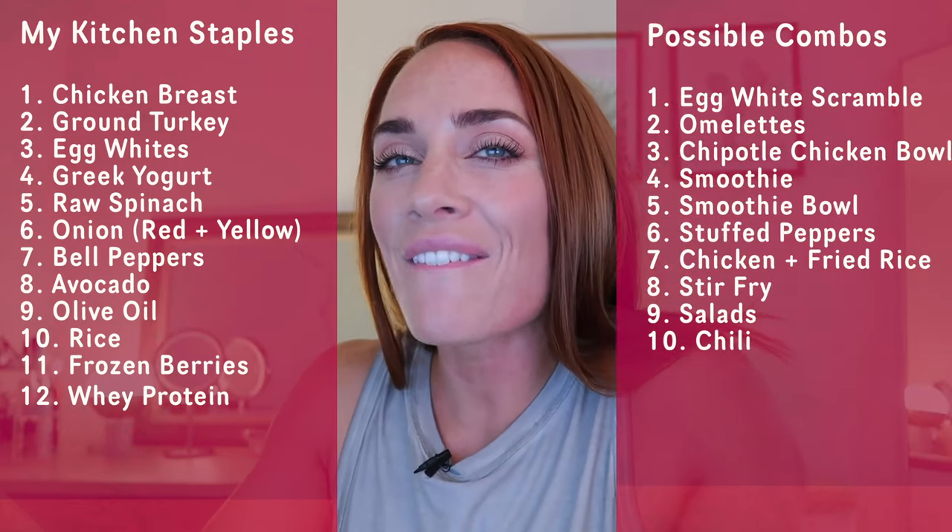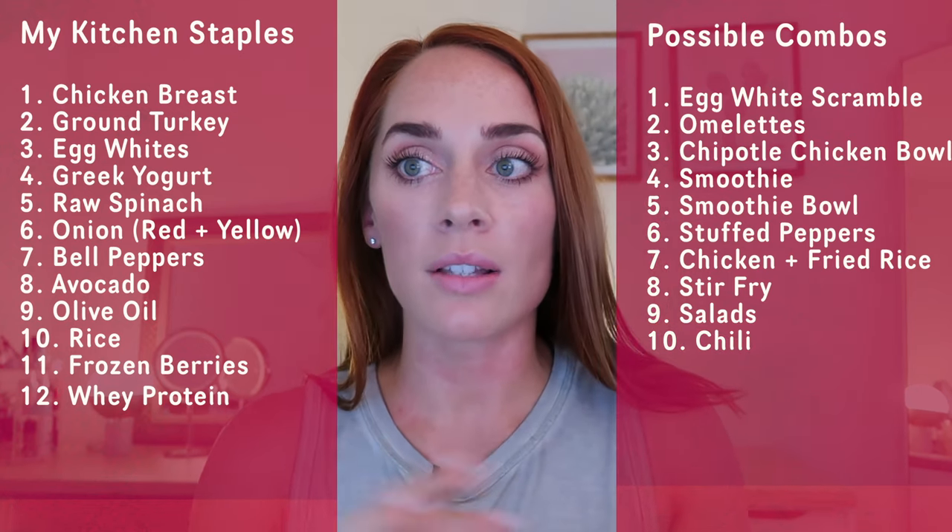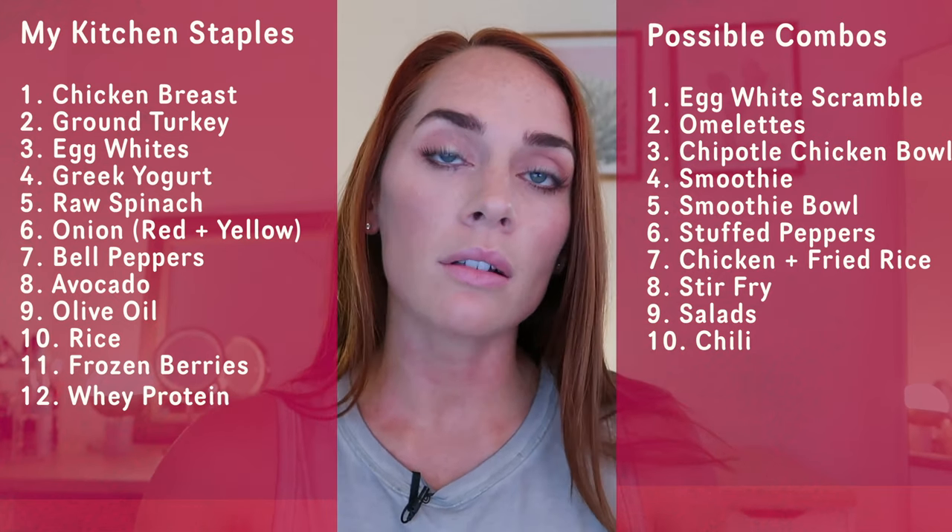In this third section I'm going to give you my grocery staples — the things I always have in my house. It's a pretty simple list: chicken breast, ground turkey, egg whites, Greek yogurt, spinach, onion, bell peppers, avocado, olive oil, rice or pasta, frozen berries, and whey protein. I truly think that if you have those ingredients you'll be fine. They may not make the most exciting variety on their own, but you can combine them to make tons of different dishes.